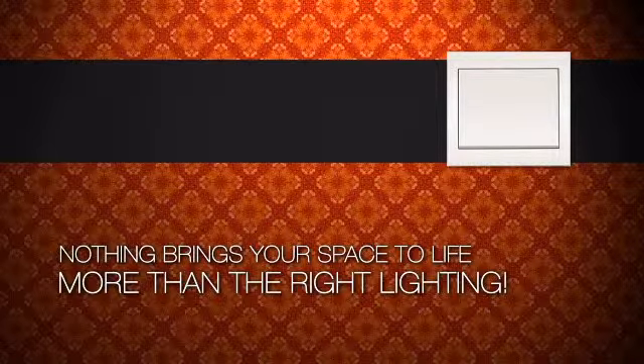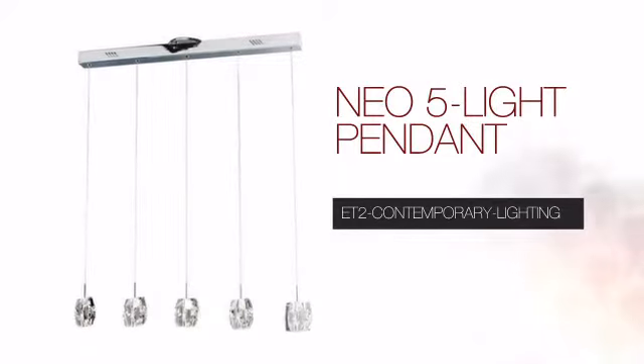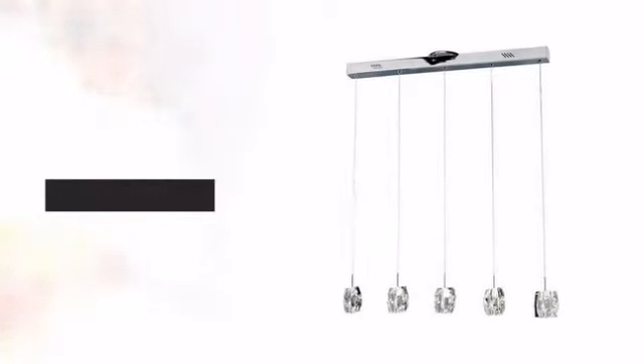Nothing brings your space to life more than the right lighting. Create the design of your dreams with this light. This design from ET2 Contemporary Lighting will transform an ordinary room into an exceptional space.